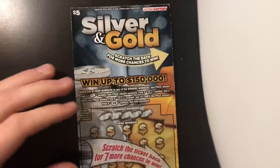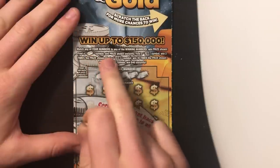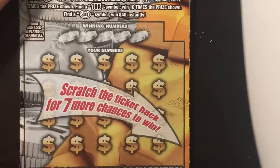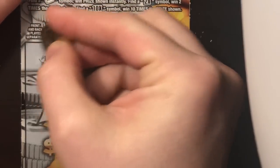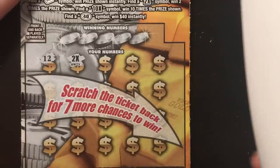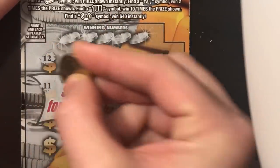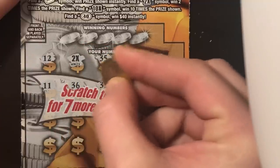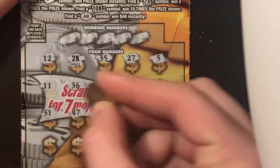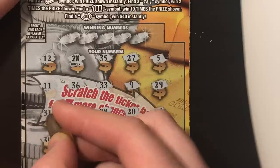Odds on it: 1 in 3.91. Looking for a 2X, a bar of gold for the auto win, 10X to win 10 times over, that 40 burst for $40. I haven't found the 10X, and I have not found the 40 burst. I have found every other symbol — there's the 2X right off the bat. I have found every other symbol but a 10X, and I have not found multiple multipliers on one ticket before.